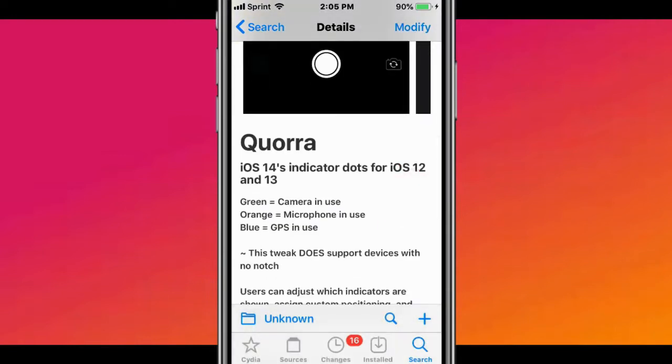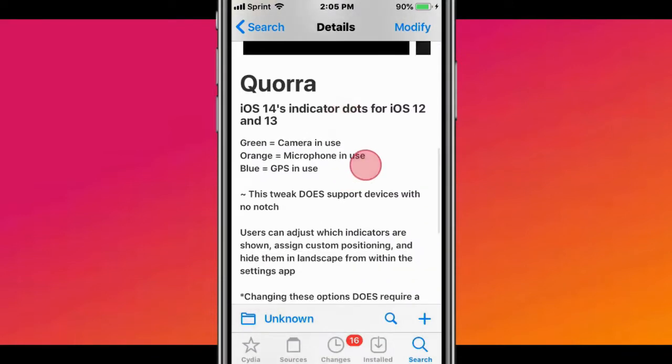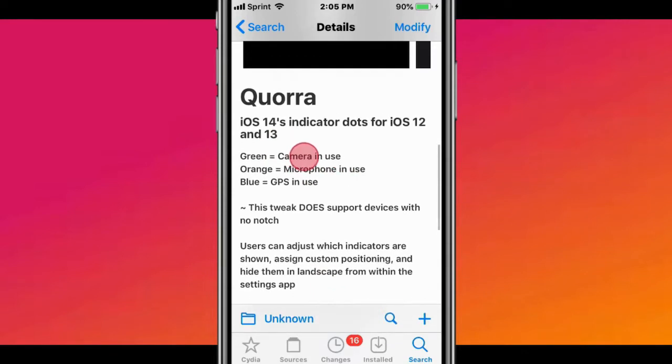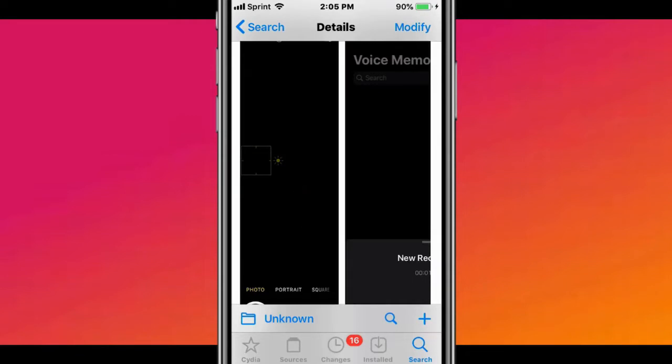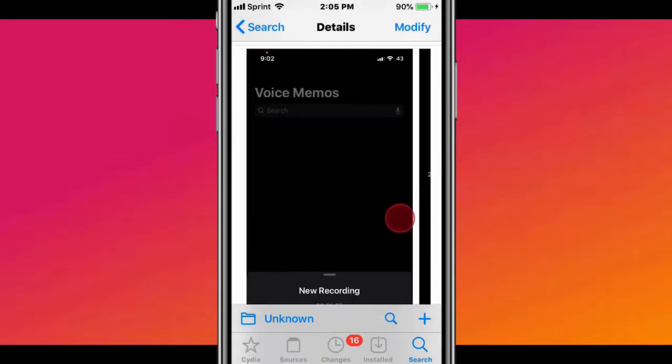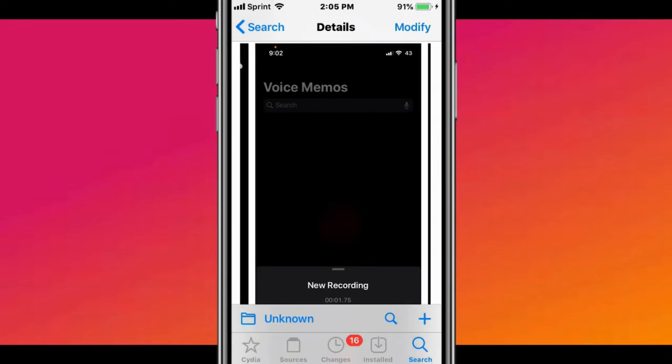The next tweak is called Kira or Kora. Basically what this tweak is, is iOS 14 indicator dots for iOS 12 and 13. So depending on the color of the dot on the top, it tells you what is being used. If you have an app that does not use a camera but you see that it's green, which means camera in use, then you obviously know that they're spying on you or something weird is going on. That's definitely something to be concerned about, so it's a privacy thing.